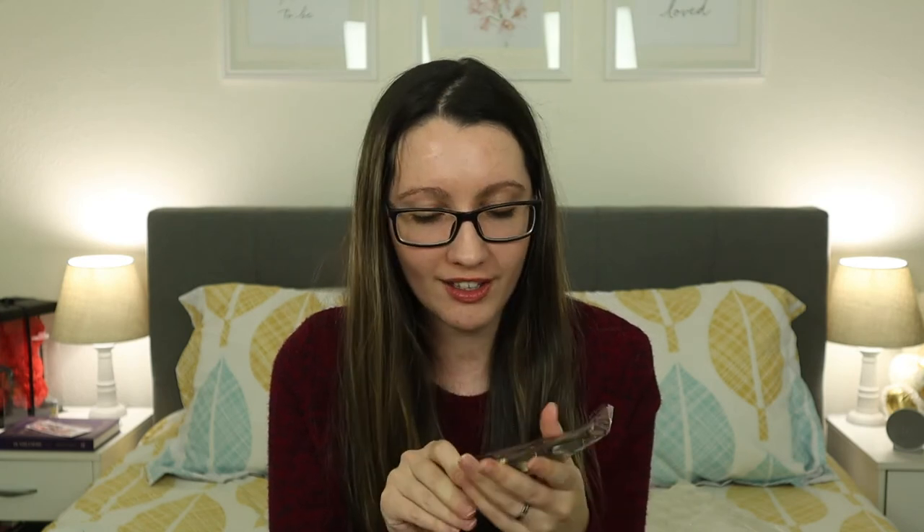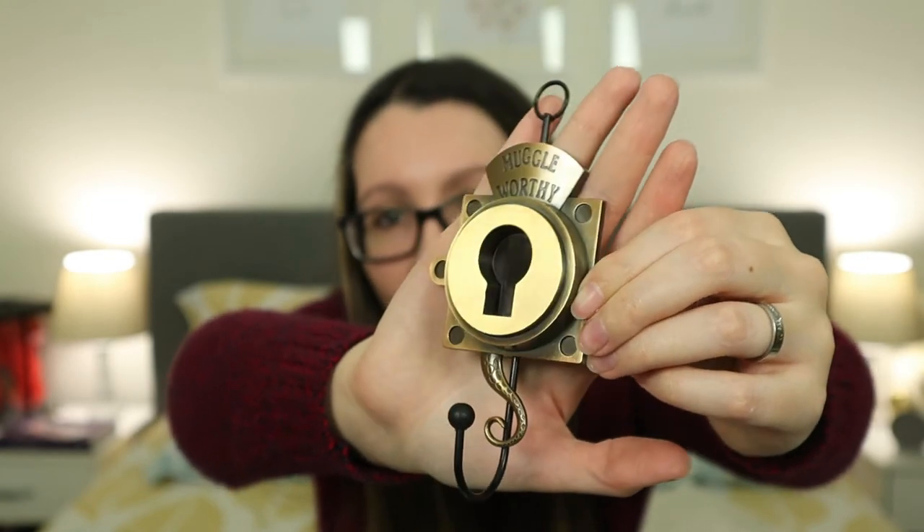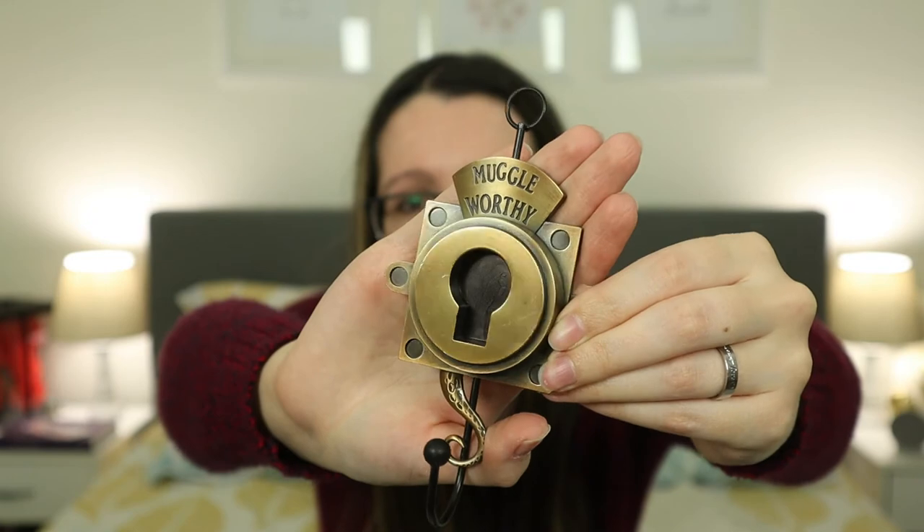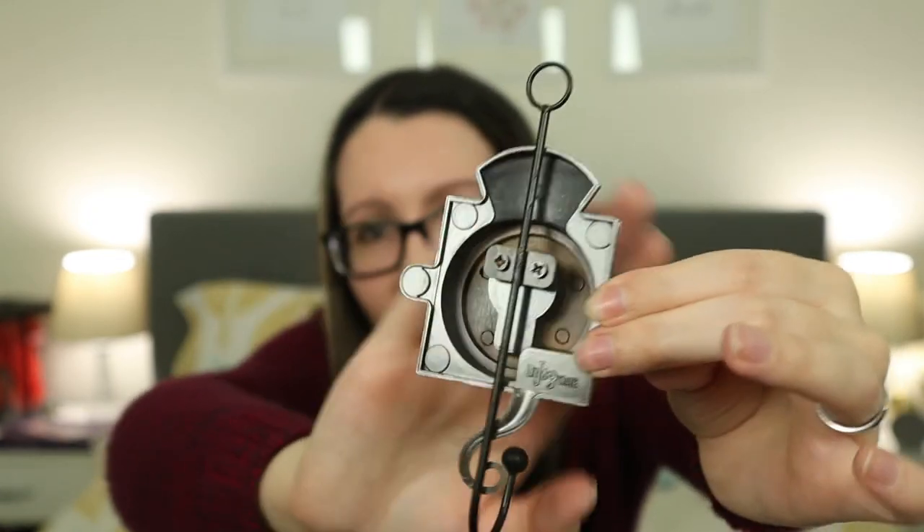This is so cool — it is a Muggle-worthy lock! I didn't notice from the pictures that this was actually a hanger. This is the lock that's on Newt Scamander's case. How amazing is this! The back is very plain so you're supposed to hang it, and you can hang stuff on it. This is really nice.